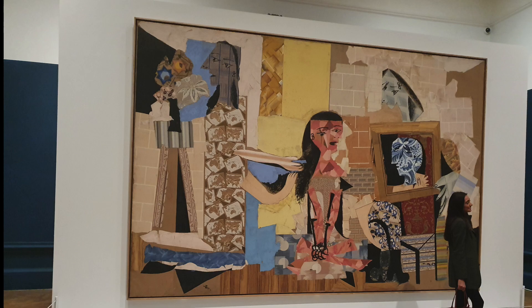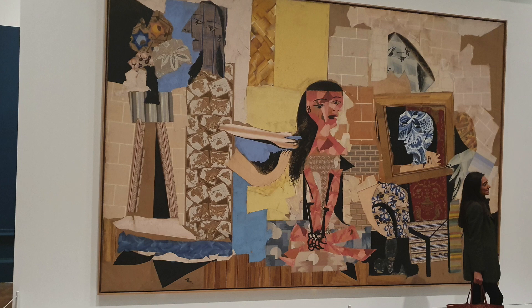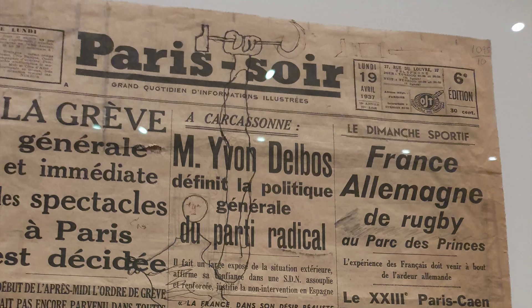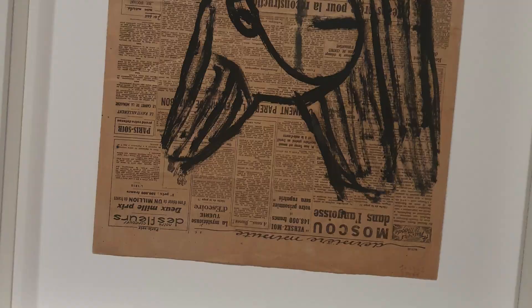One of the most spectacular works is the collage La Femme à la Toilette, which famously portrays three of Picasso's most significant lovers and muses. It's a slightly disturbing meditation, but very interesting to see. I particularly enjoyed some of the doodles at the other end of the spectrum — things done on a whim on paper, or cut out of bits of card in different shapes — which pepper the exhibition.